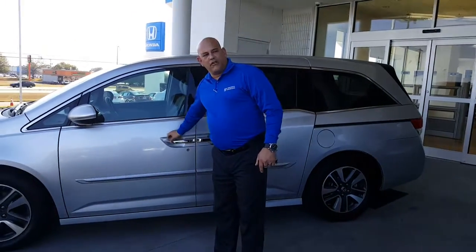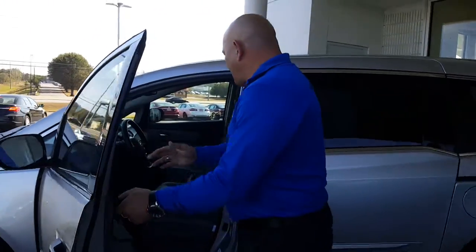It's a great vehicle. It's got very low miles on it, one owner, no damage, and no accidents reported on the Carfax.